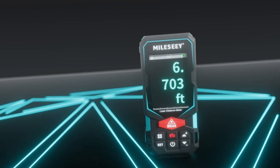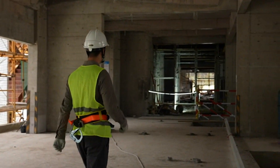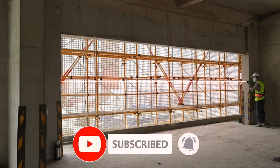The best laser measures are so affordable nowadays, there's really no reason to use a traditional physical tape measure. You get much more accurate results, they're much less fiddly to use, and you can even get help with your calculations.